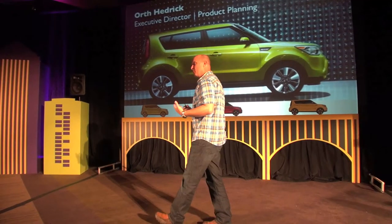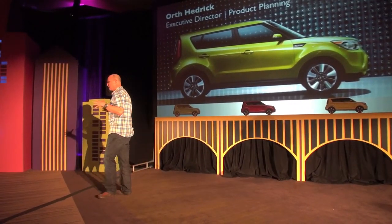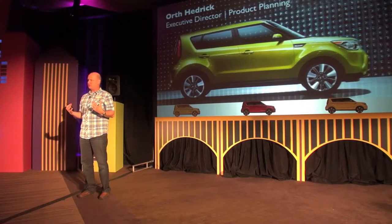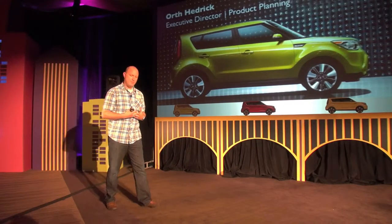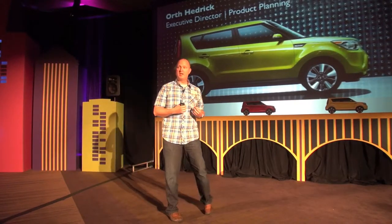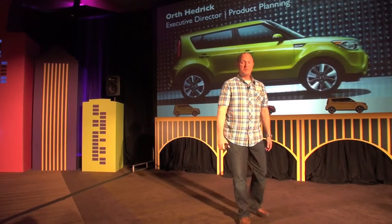It's an icon for the company and the marketplace. Soul really represents that unique nexus between function, affordable practicality, and design. It sits at the middle of a really unique junction in the marketplace. As Michael mentioned, the sales have been phenomenal on it.